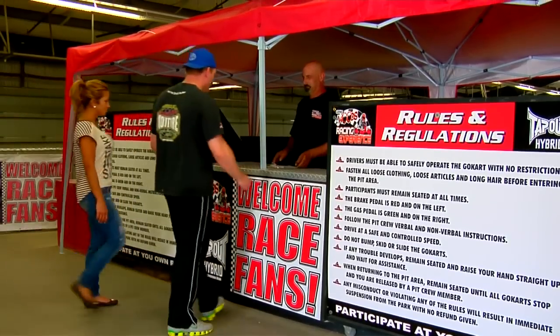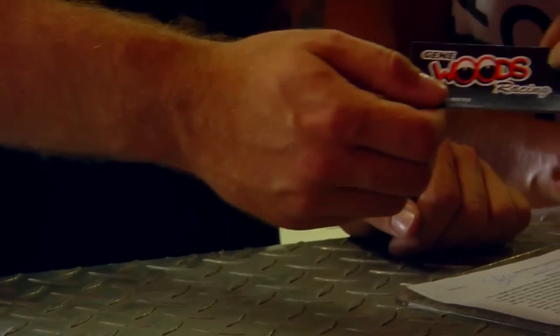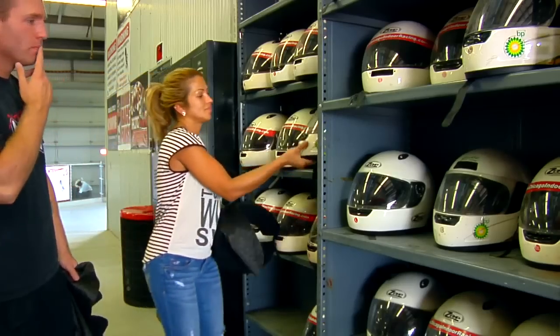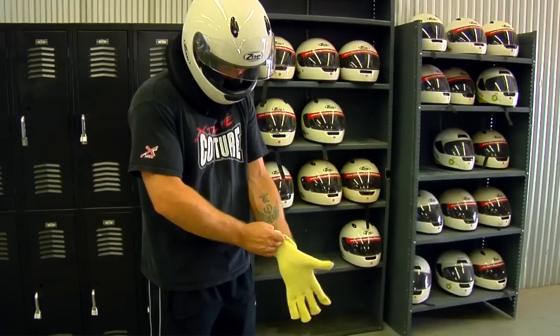After you sign the waiver stating you're taking responsibility for injuries and damage caused by your reckless driving, after watching the entire video, you'll come over here and you'll get your driver's license. Then you'll find a helmet that fits you, you'll wear a head sock, a neck brace, and gloves are optional. It's about time to go racing.